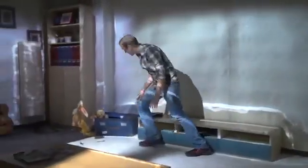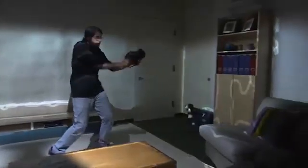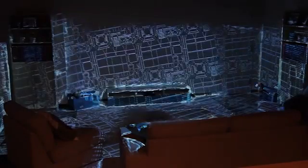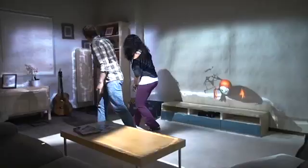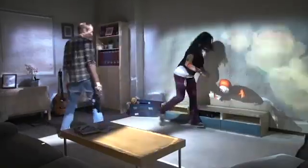Room Alive is a proof-of-concept prototype that transforms any room into an immersive, augmented, magical gaming experience. Room Alive uses projectors and depth cameras to cover an entire room, including the people and the furniture inside, with pixels that can be used for both input and output. With Room Alive, users can touch, shoot, and dodge augmented content that seamlessly coexists with their existing physical environment.